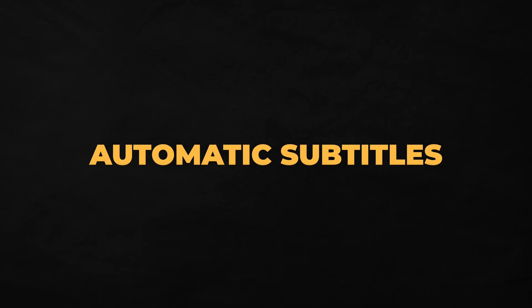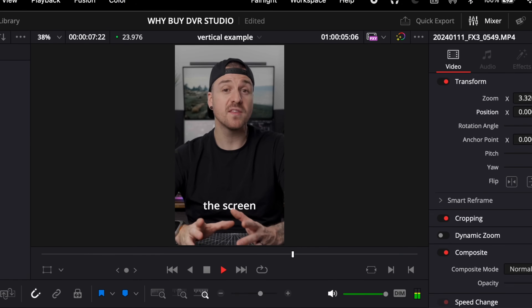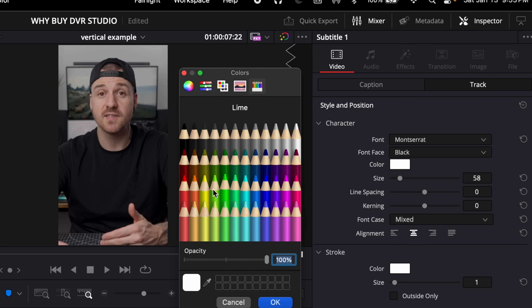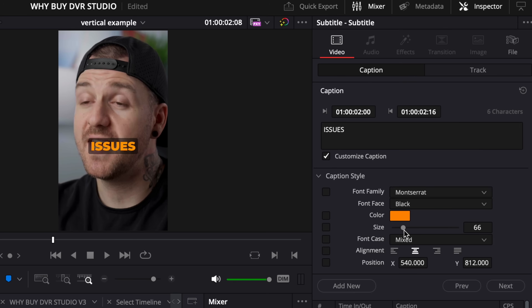Similarly to the transcription feature, DaVinci Resolve Studio can also create automatic subtitles. I use this like crazy on my short-form videos because I like to have captions on screen in case people are watching without sound. Once I have my edit done, I'll create subtitles, select the settings that I want, apply my custom default style, and I'm done in no time. I can easily fix any transcription issues and customize individual captions as well.